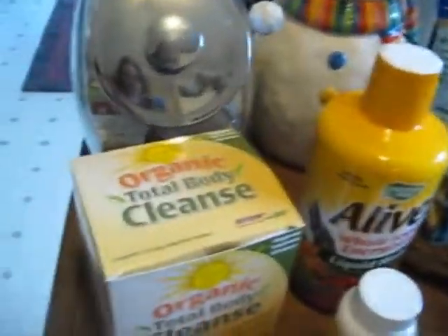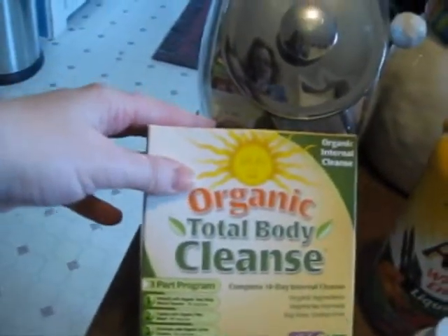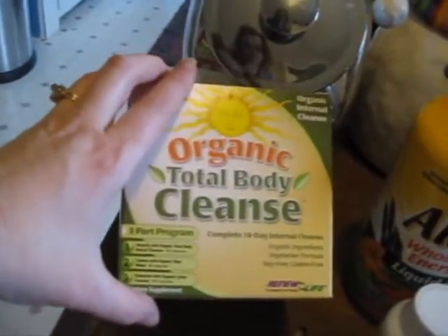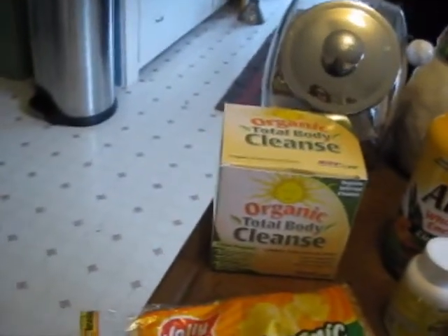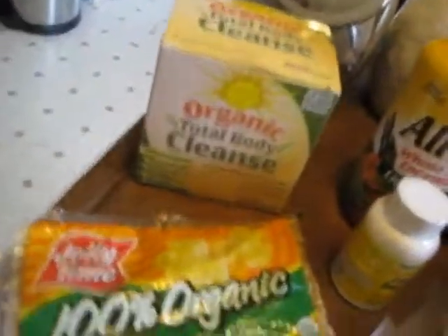Right now with the new year, I am doing a body cleanse — a total body cleanse. This is an organic one I really like. It's by Renew Life. I really like this company and the cleanses are really simple to use, and you don't feel all bloated and gross all the time.